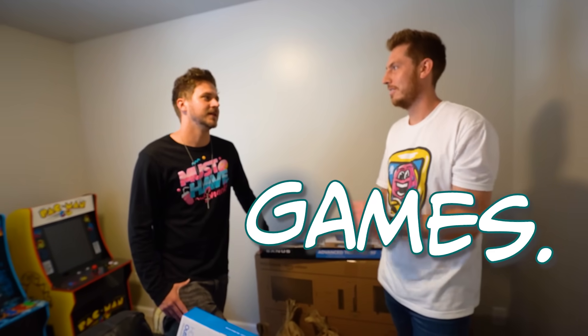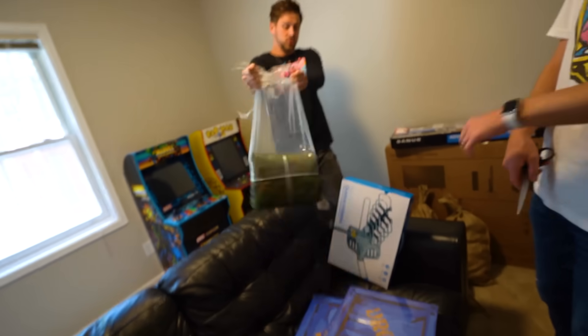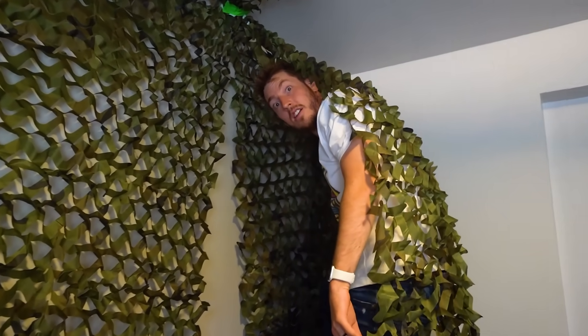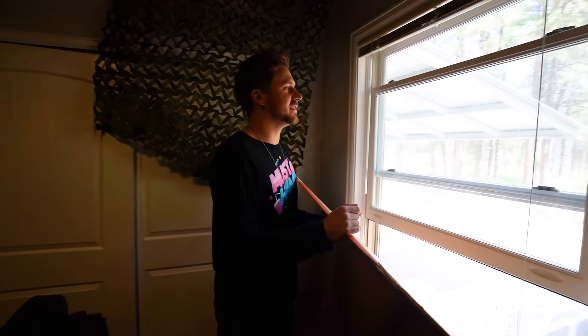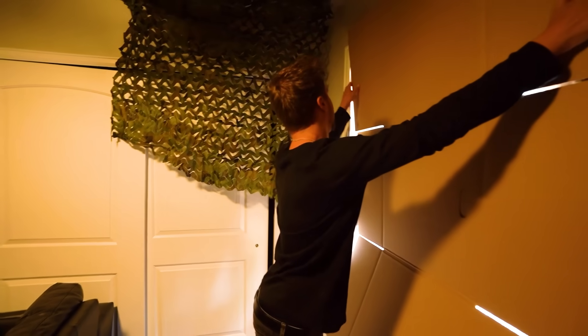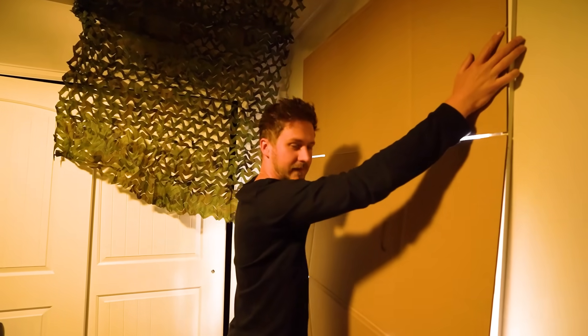Games, games, games! This is looking pretty good. We have a window here — it lets in fresh air, but this is a bunker, we don't want anyone knowing there's anything in here, so we're covering it up with cardboard. Look at that.